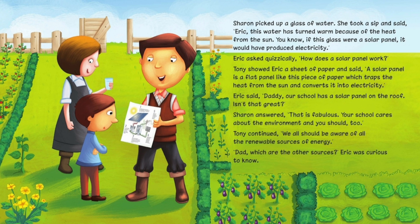Eric said, 'Daddy, our school has a solar panel on the roof. Isn't that great?' Sharon answered, 'That is fabulous. Your school cares about the environment and you should too.' Tony continued, 'We all should be aware of all the renewable sources of energy.'